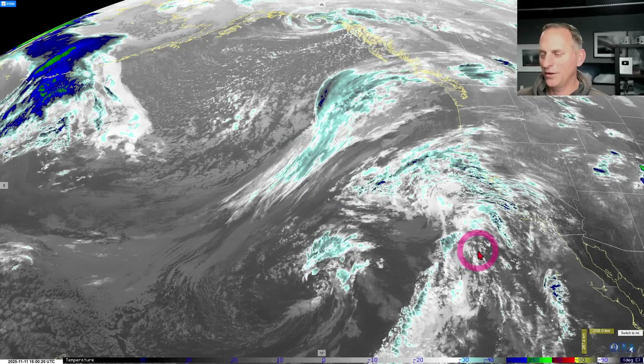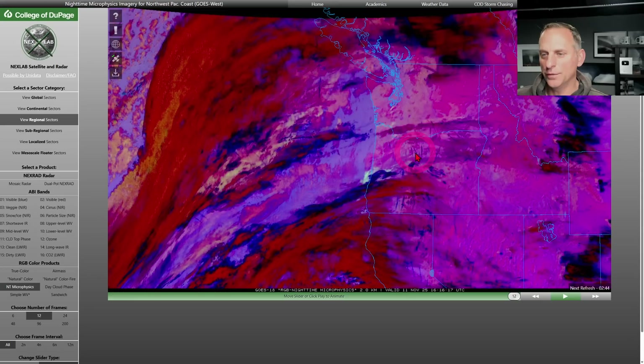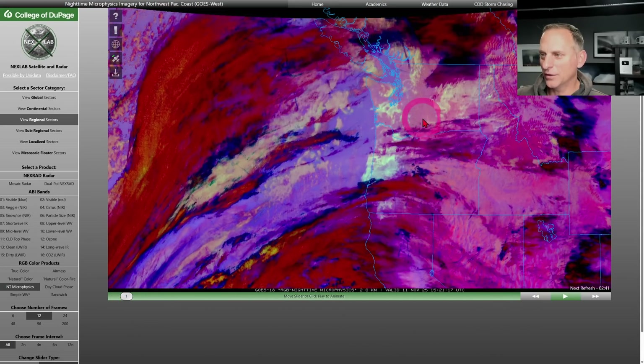There's still a lot of model discrepancy on just how this is going to unfold - I'll show you what I mean as we go through the video. Taking a look at the low clouds and fog, you can see across eastern Washington and western Washington it's more hit and miss, but there is some dense fog across portions of western Oregon and into some of the valley areas, visible on the GOES-18 satellite imagery.